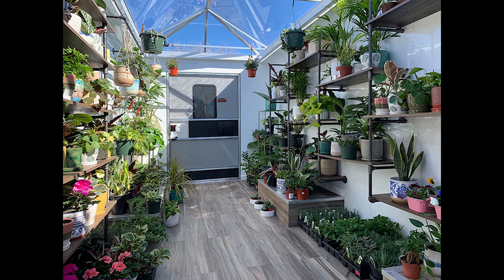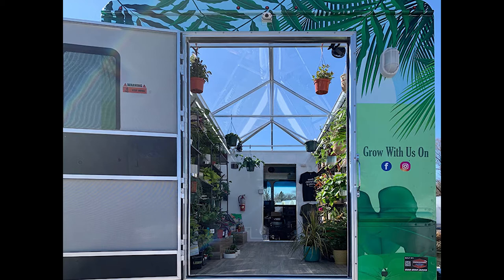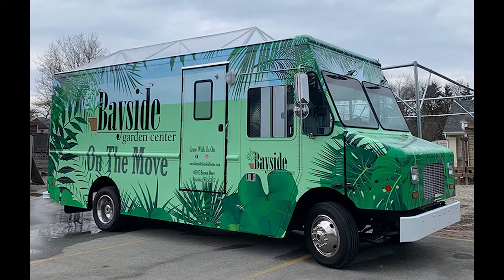This spectacular 16-foot truck will be the talk of the town in Wisconsin. It has beautiful custom flooring, LED lighting, an eye-catching glass roof, outside lighting, and a beautiful custom wrap.